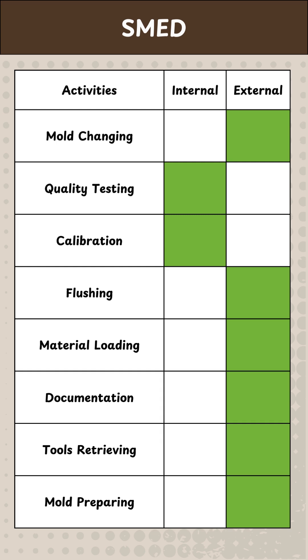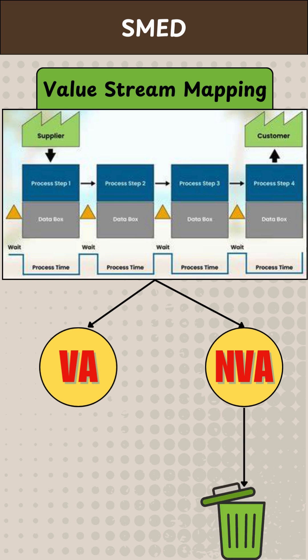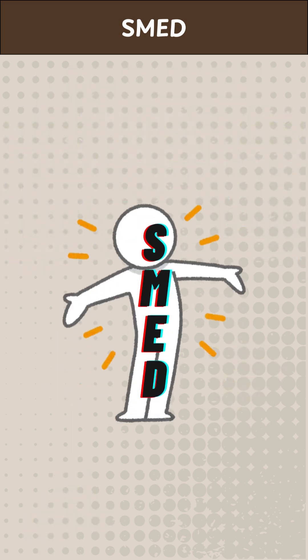If that's not possible, we perform value stream mapping of internal activities to identify non-value-adding steps and eliminate them. Then we work on shortening the value-added time. This is how SMED reduces cycle time.